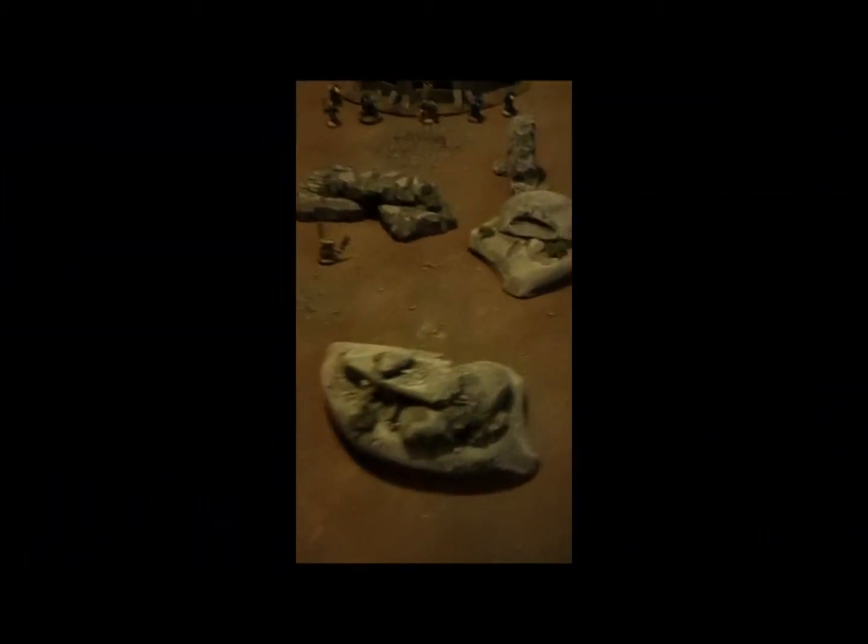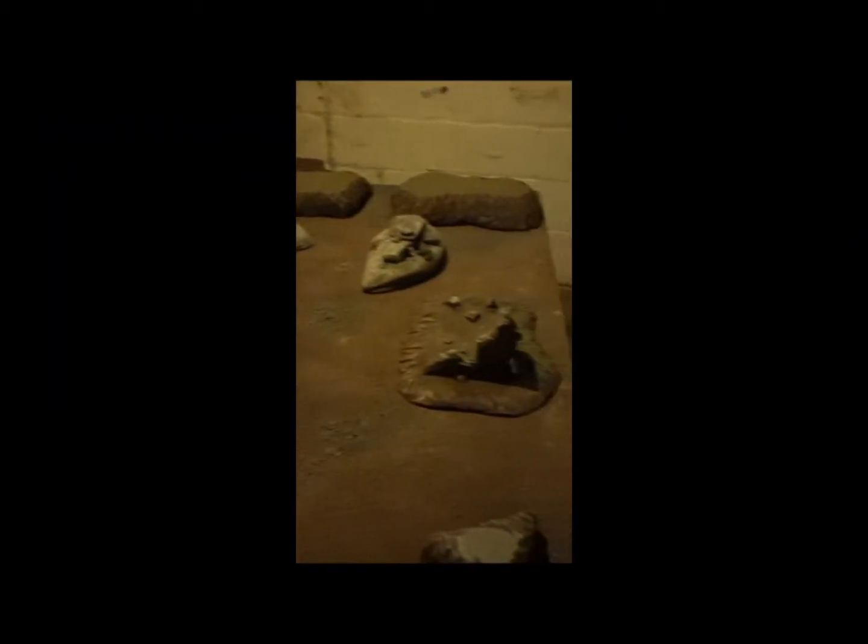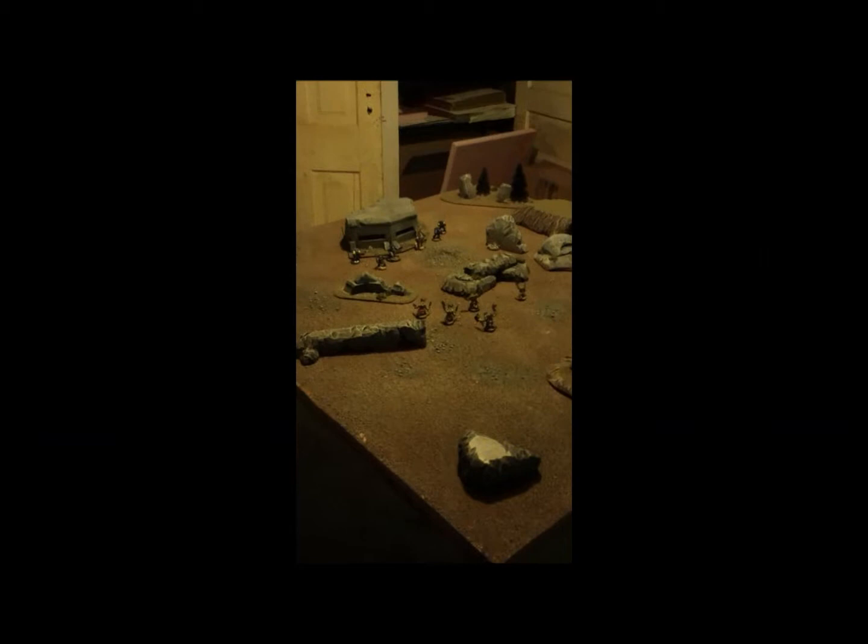Basically, that's it. If you guys are interested in anything like this, just give me an email or a comment and I'll get to you. I'm hoping to do a battle report with this board — just a small one, maybe Warmahordes.